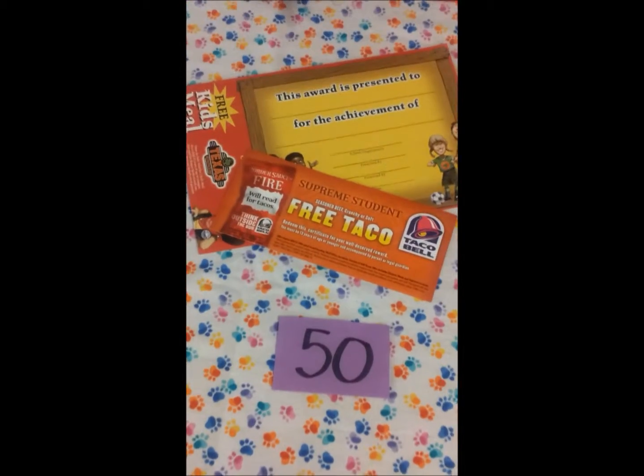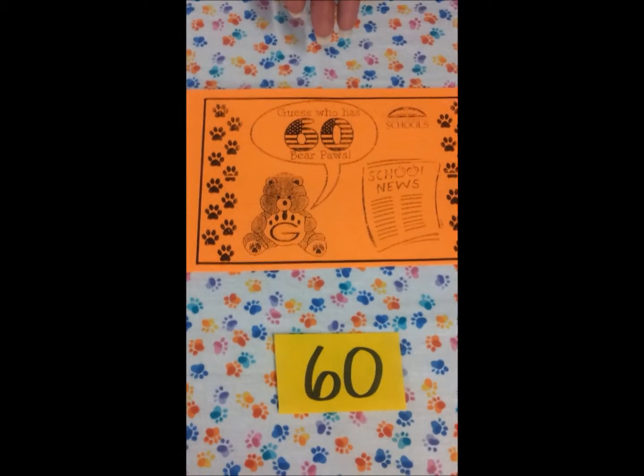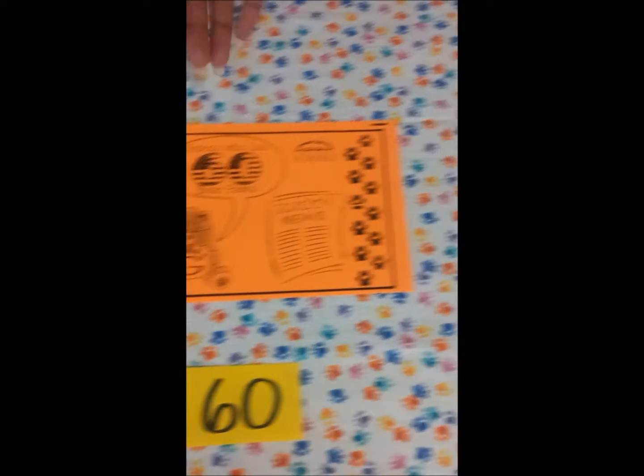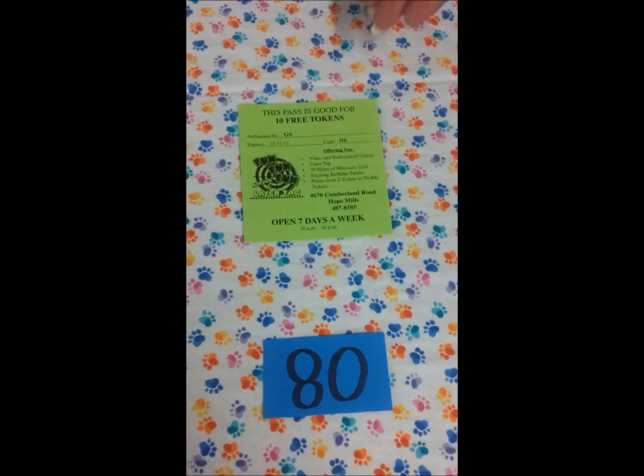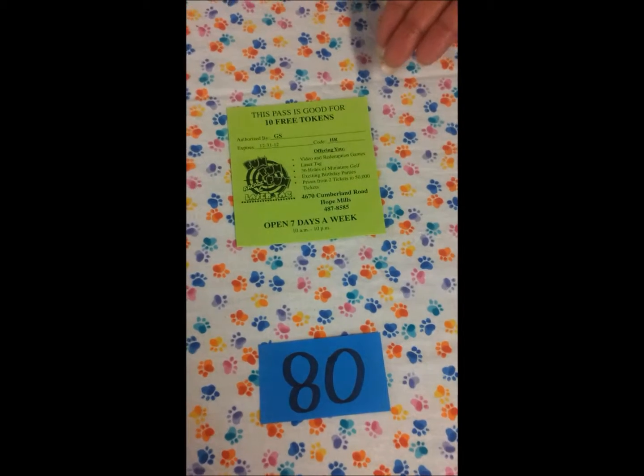At fifty, you'll get a surprise coupon to somewhere where you and your family can go to eat. With sixty, you get a piece of mail at your house delivered right here from Grace Creek Elementary School. And at eighty bear paws, you'll get a free pass to either mini golf or for some tokens at Fun Fun Fun.